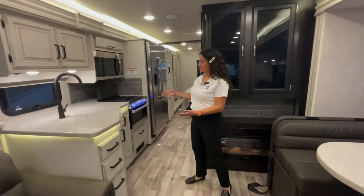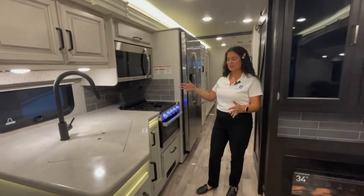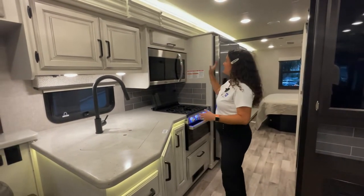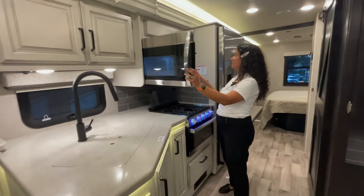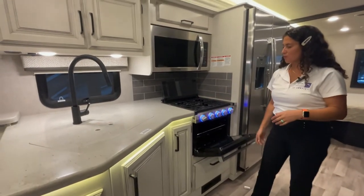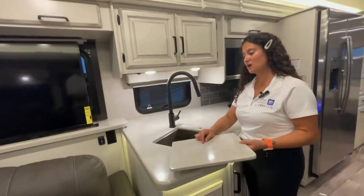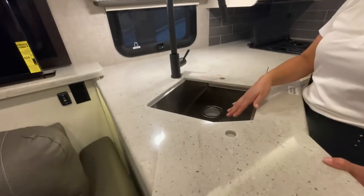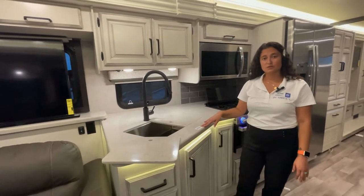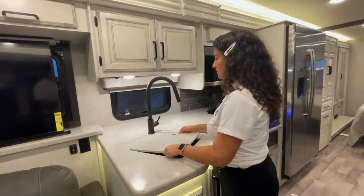Now we're moving into the kitchen — the modern farmhouse interior designed by Stacey Stewart, introduced in 2019, a huge success. You have all cabinets overhead, a nice big residential-sized high-point microwave, a little oven, and a three-burner propane cooktop. Solid surface counter and solid surface sink cover — nice deep stainless-steel sink here. The pink fluid is just winterization fluid from the factory; a lot of customers come in and wonder about it, but they all come from Indiana and never know where they're going.